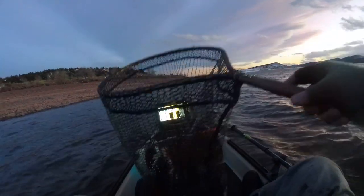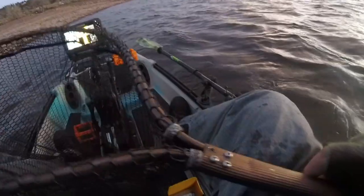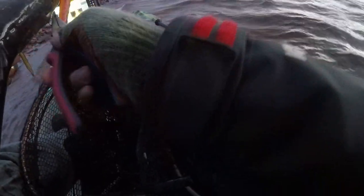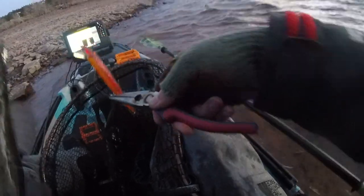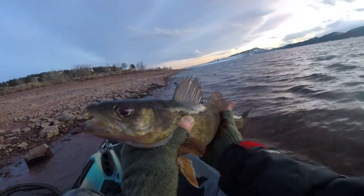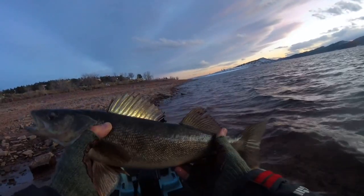Another one — another nice one. It's like as soon as this wind kicked up they started hitting again, which makes sense. Also maybe found the color they've been keying in on — switched jerk baits around, picked up a red one, got into the spot where I was catching them the other day, and we're starting to get on them. Let's get back out there and get some more.